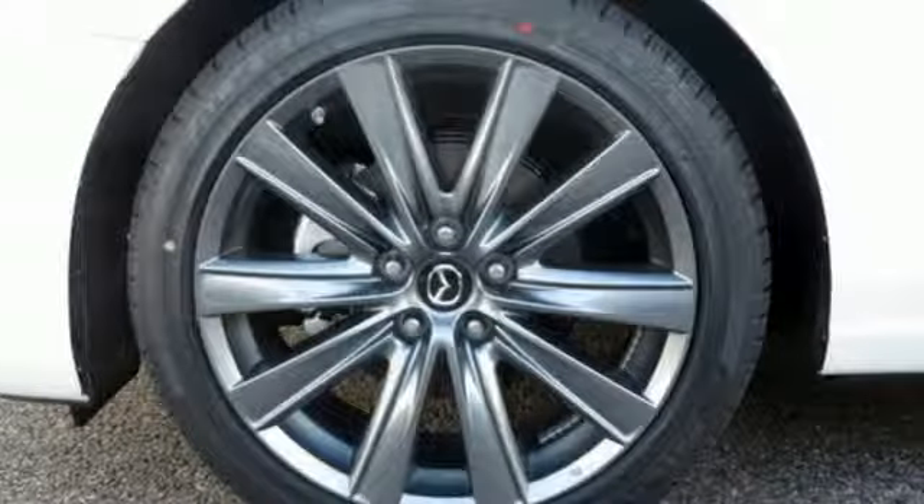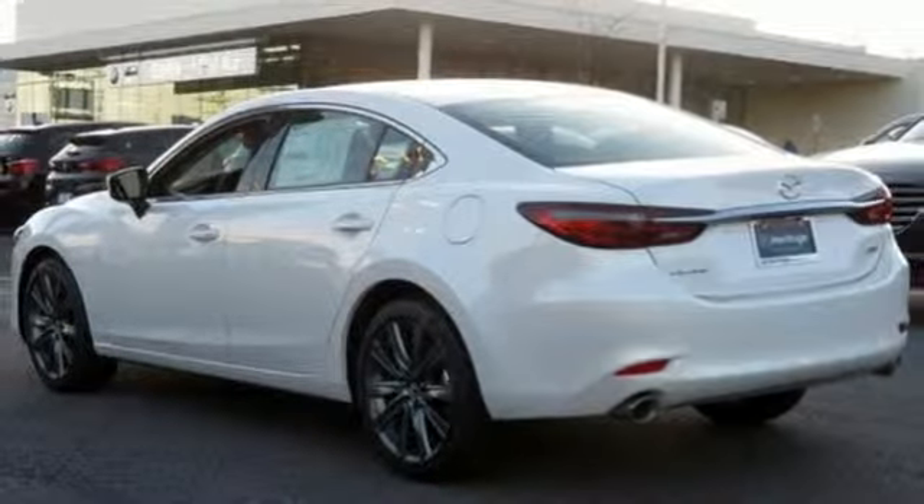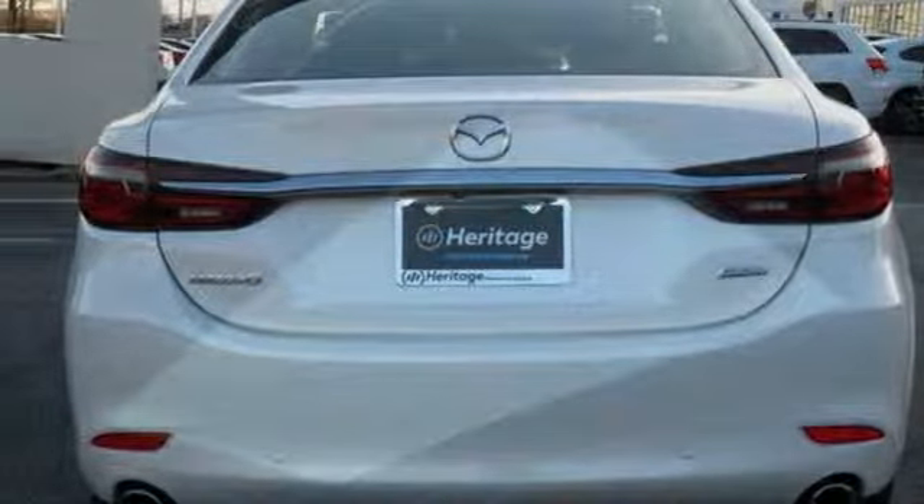Front heated bucket seats, driver selectable mode, express open and close sliding and tilting sunroof, gas pressurized shocks, and automatic transmission. There's even more to see in person.